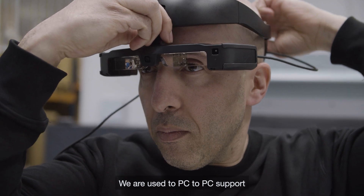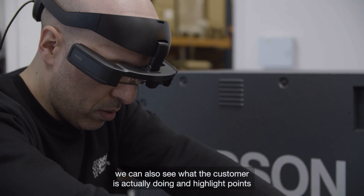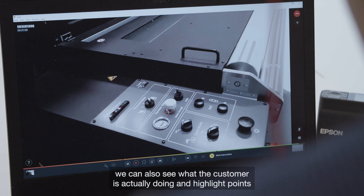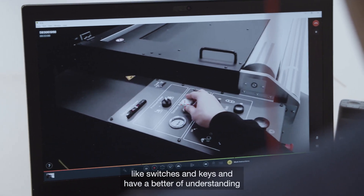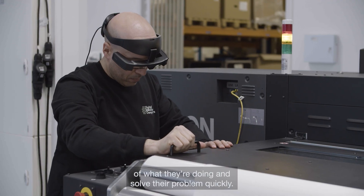We are used to doing PC-to-PC support or phone support, but with the Moveario glasses we can also see what the customer is actually doing and highlight points like switches and keys, giving us better expertise on what they do and allowing us to solve their problems quickly.